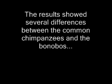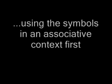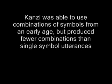The results showed several differences between the common chimpanzees and the bonobos. Kansi and Malika used untutored gestures which were more explicit than those used by Sherman and Austin. Kansi and Malika appeared to learn the symbols in the same way that children learn language, using the symbols in an associative context first. Similarly, Kansi and Malika were more likely to imitate when they were learning new words. Kansi was able to use combinations of symbols from an early age, but produced fewer combinations than single-symbol utterances.